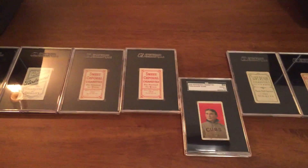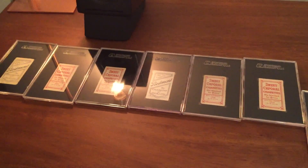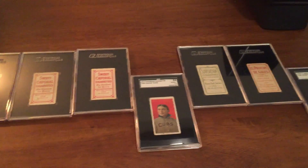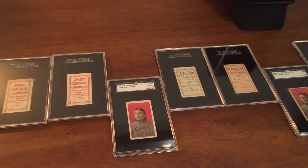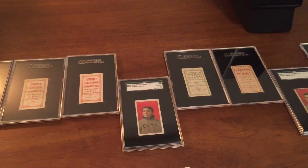Again, I'd like to give a shout out to Net54 — a lot of the members on there helped me track down some of these tougher variations, and it was definitely a lot of fun putting this set together. So that's it. Thanks for watching.